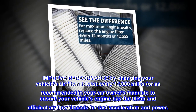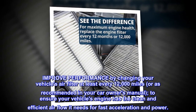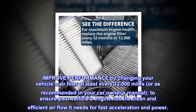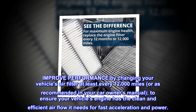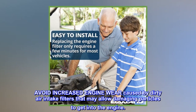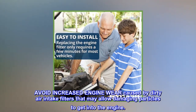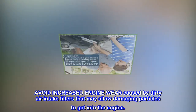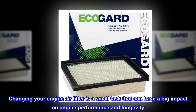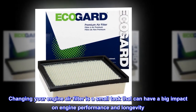Improve performance by changing your vehicle's air filter at least every 12,000 miles, or as recommended in your car owner's manual, to ensure your vehicle's engine has the clean and efficient air flow it needs for fast acceleration and power. Avoid increased engine wear caused by dirty air intake filters that may allow damaging particles to get into the engine.